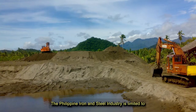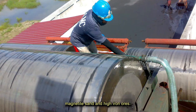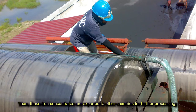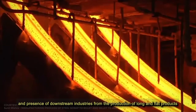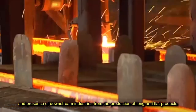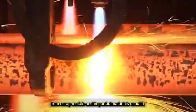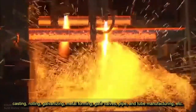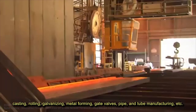The Philippine iron and steel industry is limited to initial processing to produce iron concentrates from marginal grade iron ore, magnetite sand, and high iron ores. These iron concentrates are exported to other countries for further processing. The presence of downstream industries includes production of long and flat products from scrap metals and imported materials used in casting, rolling, galvanizing, metal forming, gate valves, pipe and tube manufacturing, etc.